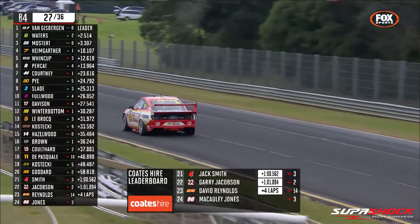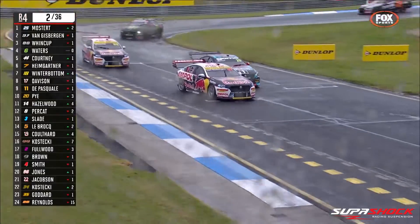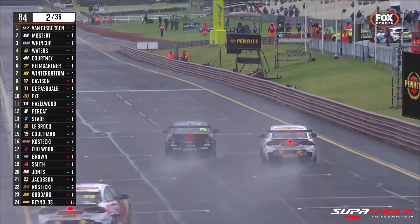Teams will want to run soft suspension to increase grip. Dampers need to be set up for short and sharp turns, maintaining traction but also stability for the straights. There's always a potential for a wet race here too, so teams will need to keep that in mind for their suspension setup.